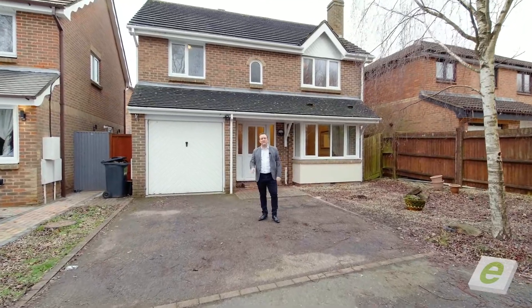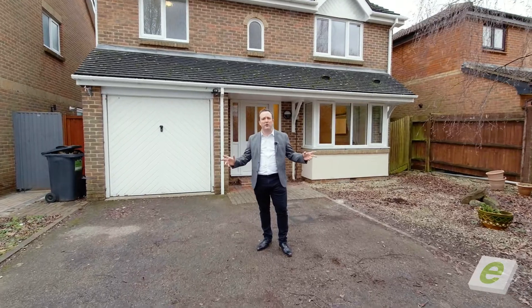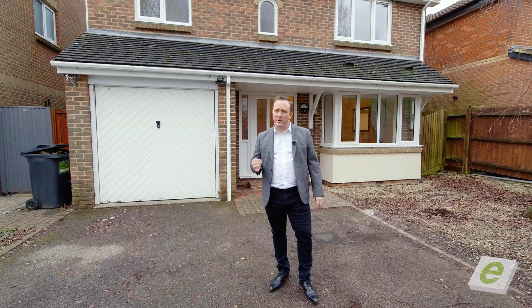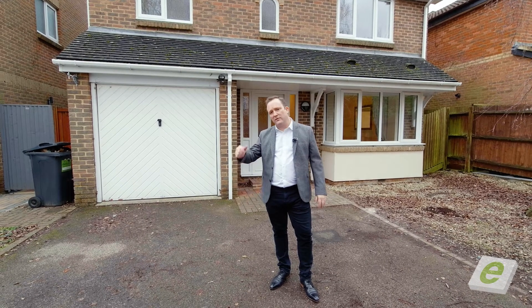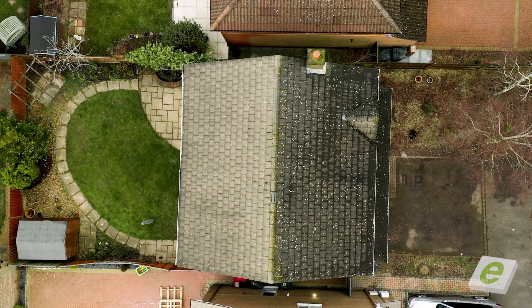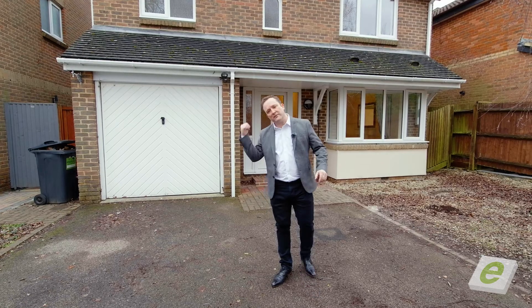Welcome to Bluebell Close, a very desirable cul-de-sac on Park Farm, a really popular area. We've got 48 properties in this road, 4 sold in the last 12 months, so people like to stay here obviously. We've got this one on the market at £400,000 — 4 bed, detached, nicely tucked away, plenty of parking. Come and have a look today.